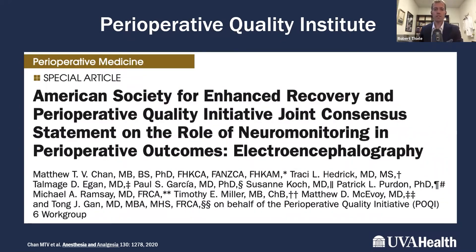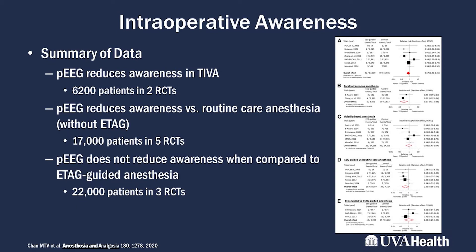Research examined process EEG data for the reduction of intraoperative awareness and how neuromonitoring can impact meaningful clinical outcomes. Looking at the data on intraoperative awareness, there are three types of studies using processed EEG. The first is its use in total intravenous anesthesia, where the immobility paradigm from volatile agents does not necessarily apply to propofol infusions. It is known that total intravenous anesthesia carries a higher incidence of awareness, and processed EEG has been shown to reduce awareness in those cases.